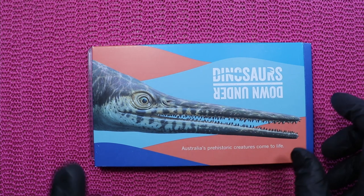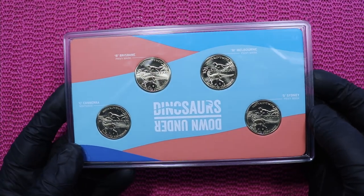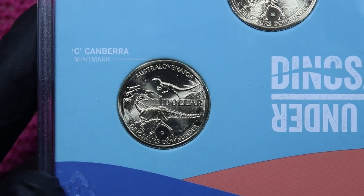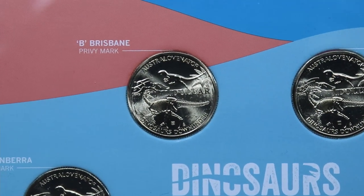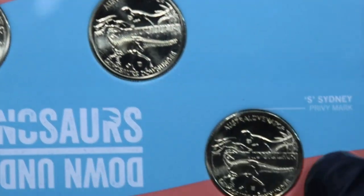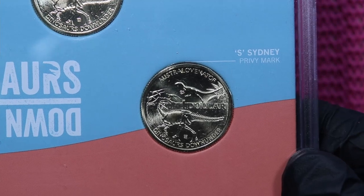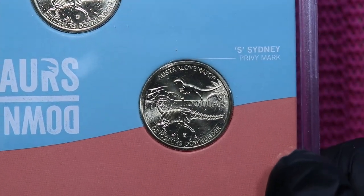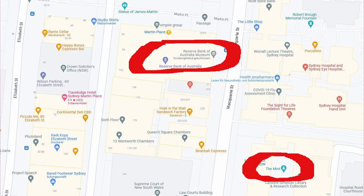Coins nowadays, like this Dinosaurs Down Under set, mention four different mints. But if we zoom in, you see that only one coin has a proper mint mark, because Canberra is the only working mint. For the collector's market, the Brisbane Mint, Melbourne Mint, and the Sydney Mint produce coins not with a mint mark, but with a privy mark. So if you look down here, there's a tiny S for Sydney, but that is not the mint mark — that's a privy mark.